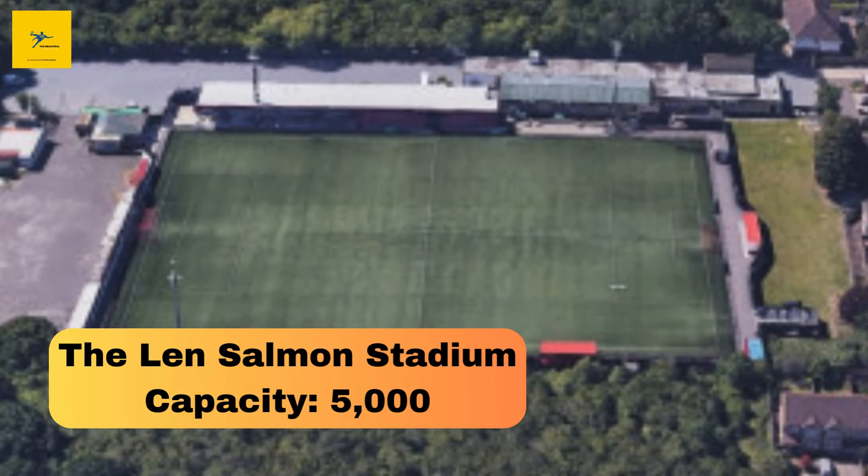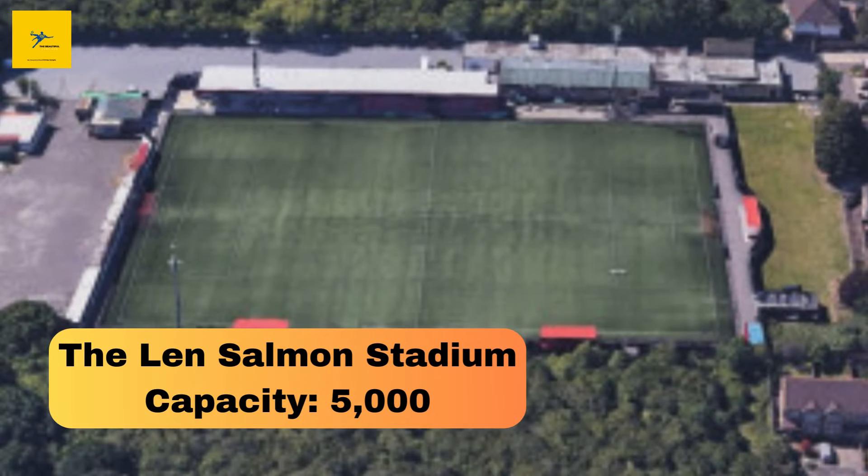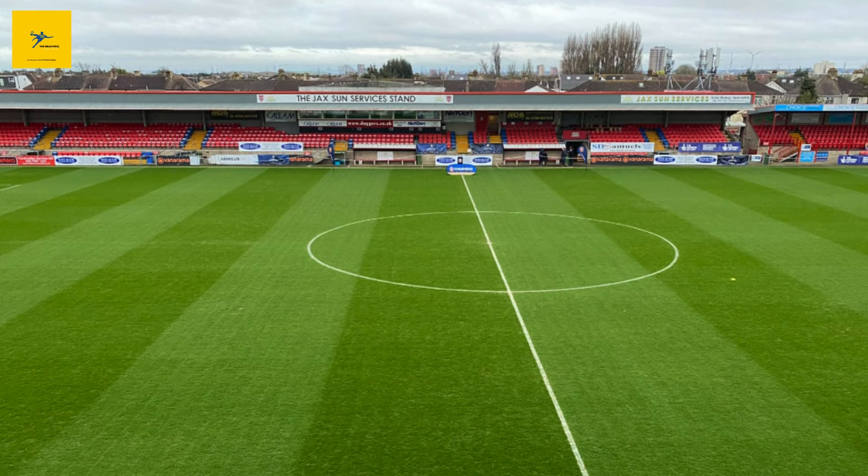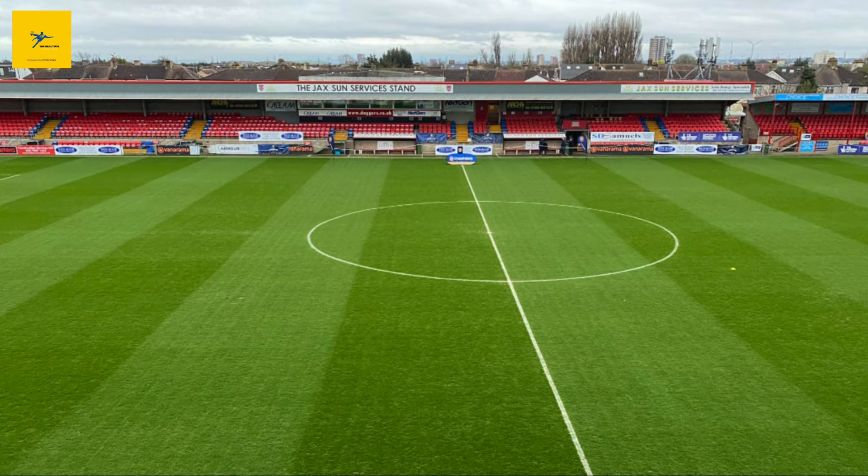Number 12: The Lynn Salmon Stadium. The Lynn Salmon Stadium is home to Bowers and Pitsea FC and holds up to 5,000 spectators. Opened in the early 2000s, it's a relatively new ground compared to many on this list. The stadium is named after a former club chairman and is known for its community-focused approach. While modest in size, it's a well-kept ground that plays a key role in local football.